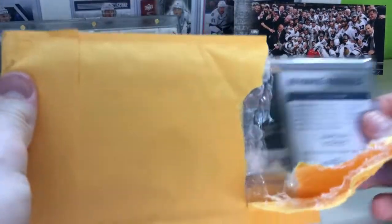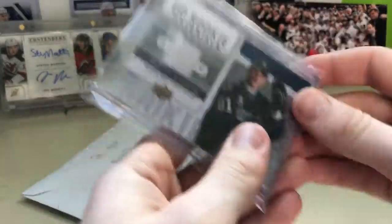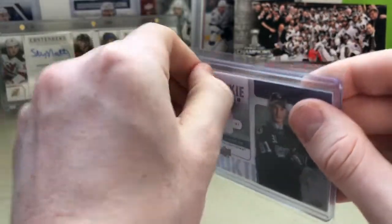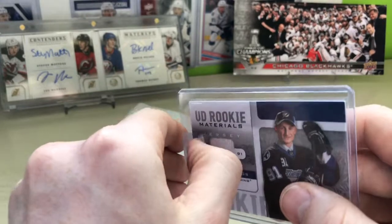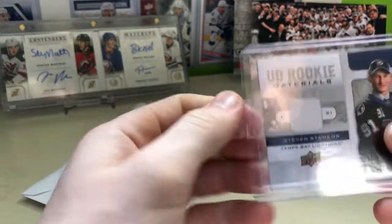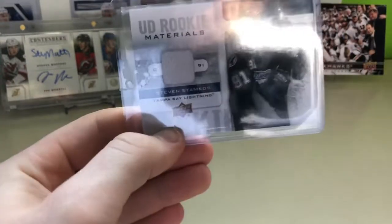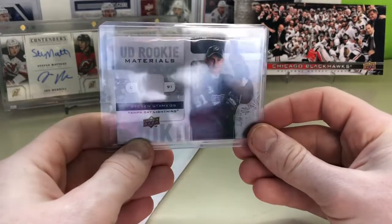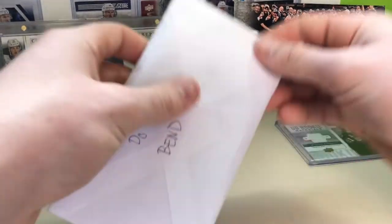Just the one thing in this one — a Stephen Stamkos Rookie Materials card. It's a nice one. I believe I traded about 20 numbered cards for this one; those numbered cards weren't worth a heck of a lot, but to get this nice Stephen Stamkos Rookie Materials card is always good.